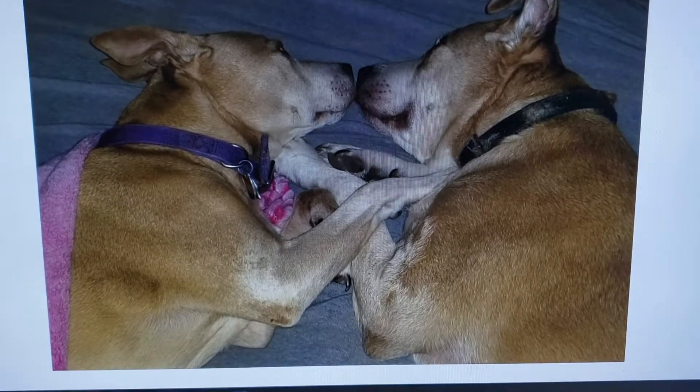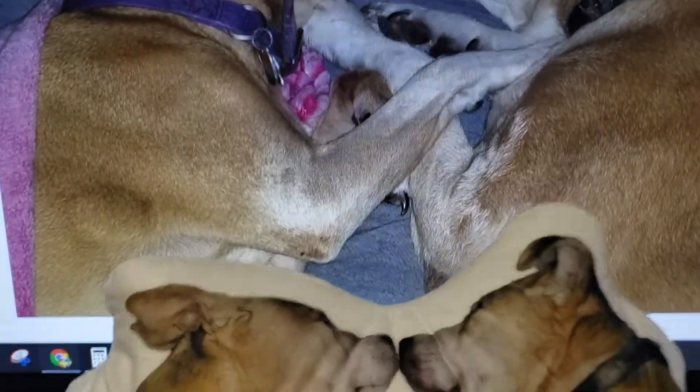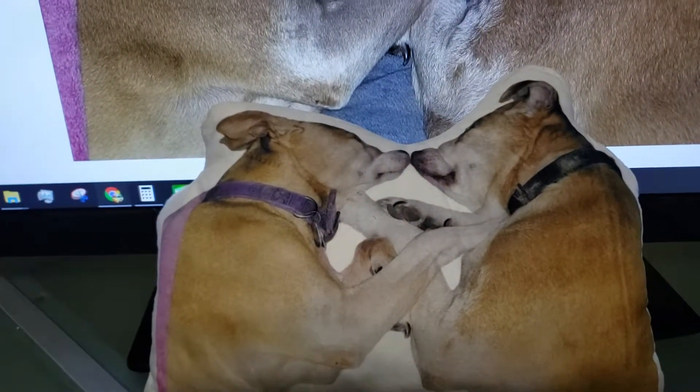I wish I had the living dogs here to show you how realistic it is, but I love this pillow. It's going to go with my box and all the other keepsakes I have of them.